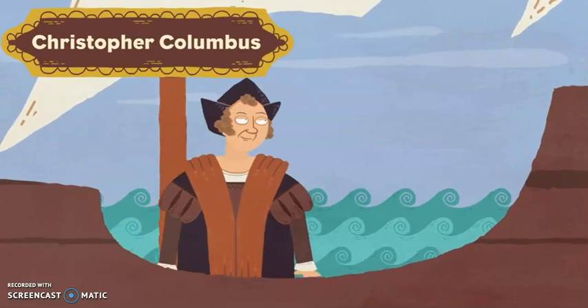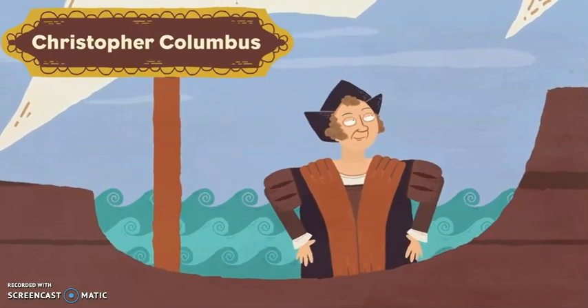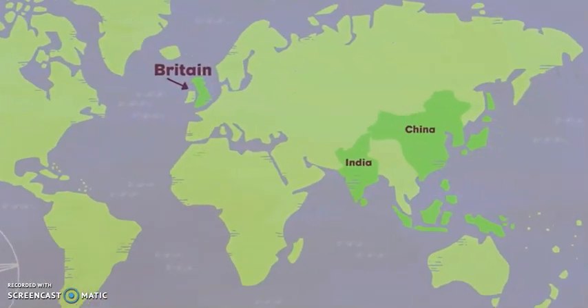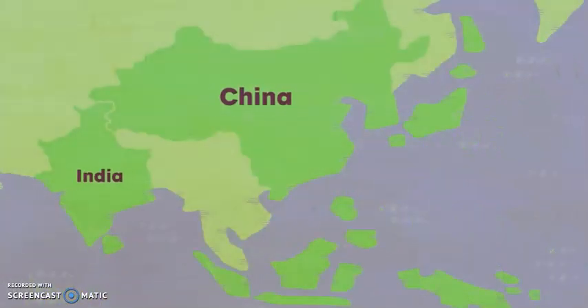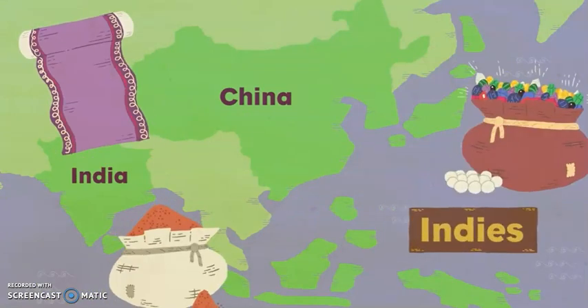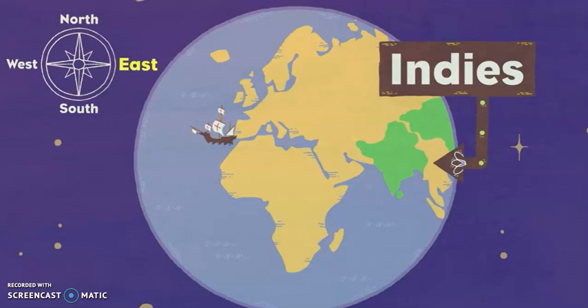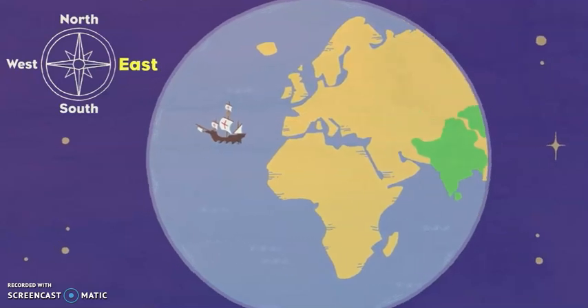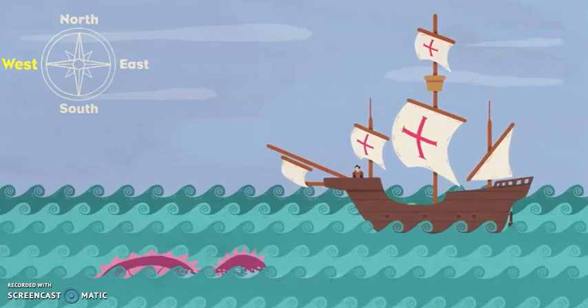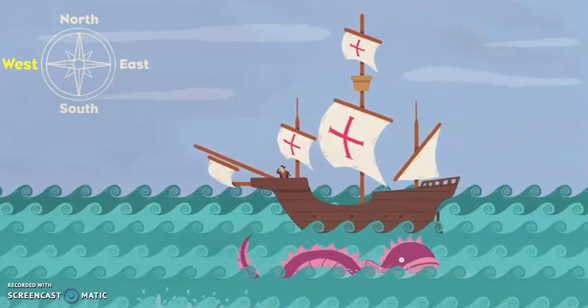One of the most famous explorers was Christopher Columbus. He lived over 500 years ago. Columbus wanted to travel to China and India, countries known as the Indies, which were full of wealth. The Indies were in the east, but Columbus thought it would be quicker to go west around the world. It was a journey into the unknown and would cost a lot of money.